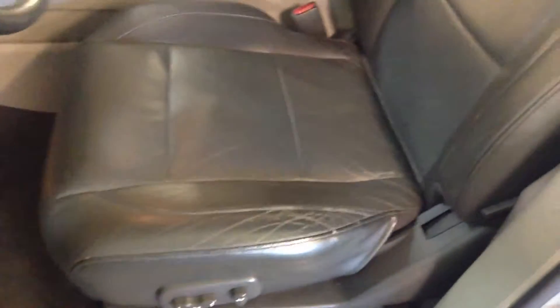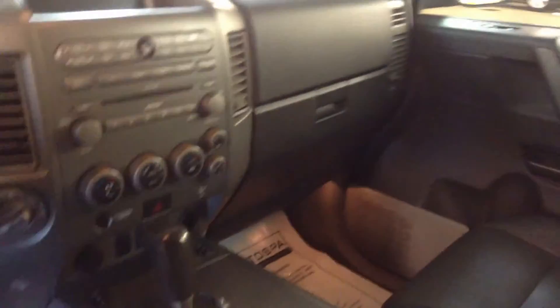The interior here is leather. It does have the captain's chairs in the second row. It does have the third row seating, and it also has the DVD player.